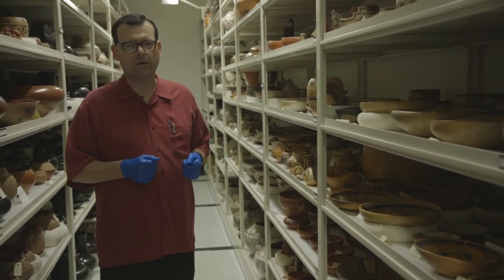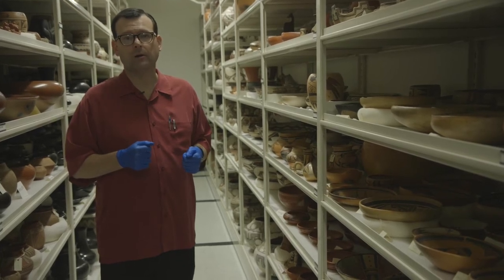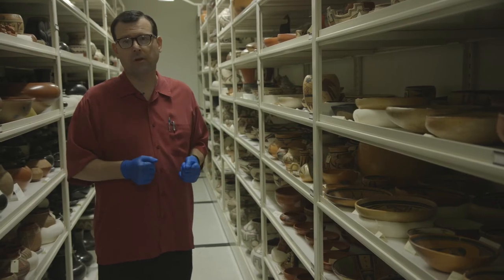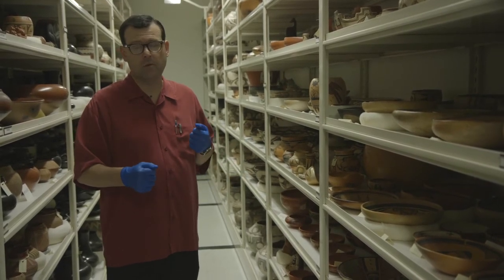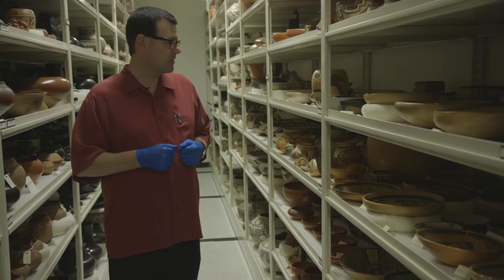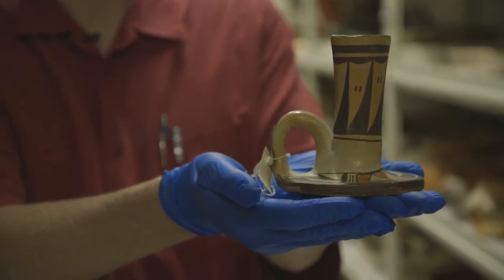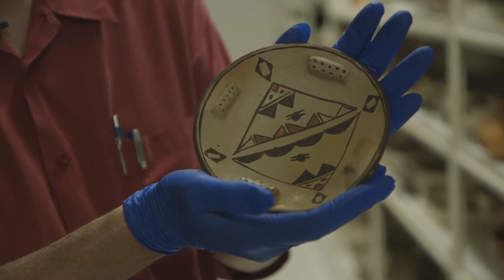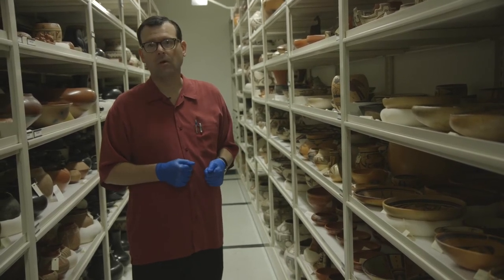That piece dates to the period right after the railroads came through the Northern Southwest. That was a time when Pueblo potters, mostly women, were able for the first time to really access the Western cash and wage economy, and they did so in a very innovative way. They started making vessel forms that were small but also useful in an Anglo household — things visitors could tuck in their satchels and take back to New York or Chicago or St. Louis. That's when we start to see candlestick holders, holy water containers, ashtrays, salt and pepper shakers, coffee creamers — things useful in an Anglo household but not traditional Hopi or Pueblo vessel forms.